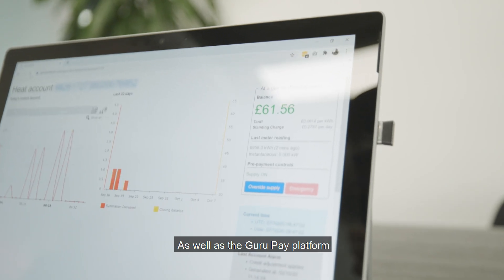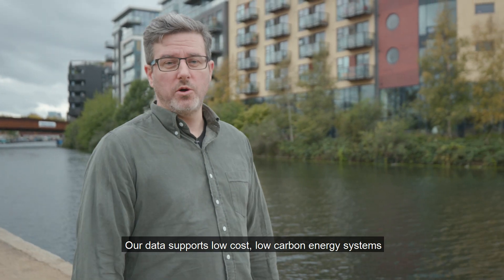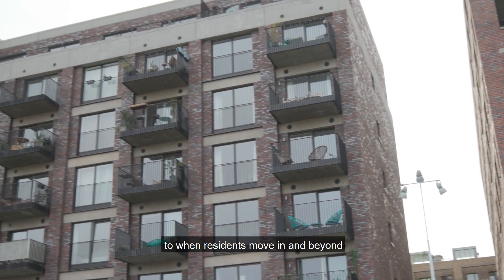As well as the Guru Pay platform, we can also supply metering and billing data via the API. Our data supports low-cost, low-carbon energy systems, from design and construction through commissioning, to when residents move in and beyond.